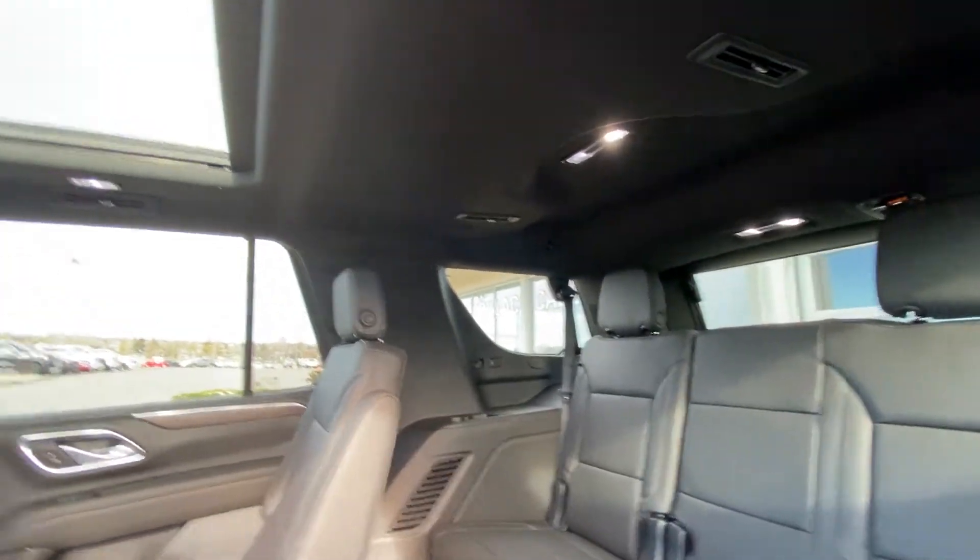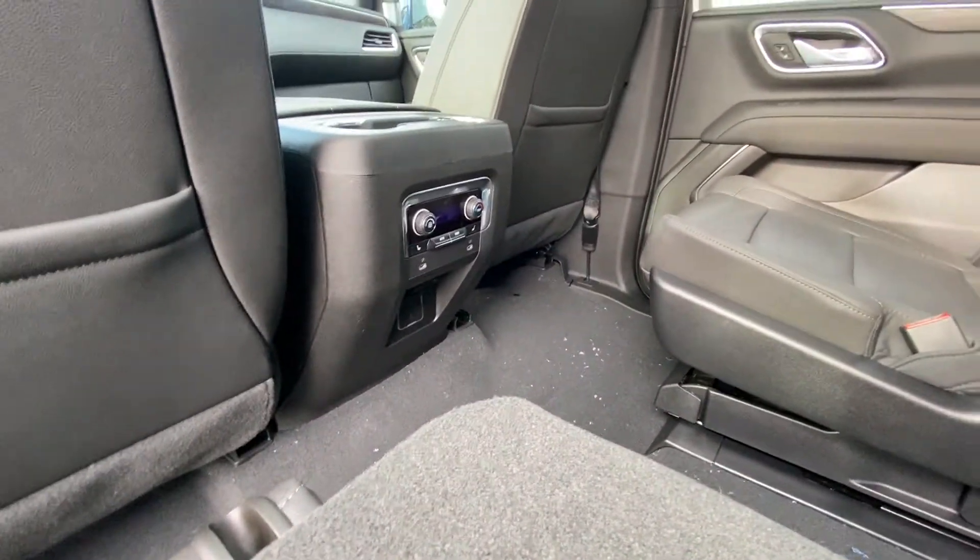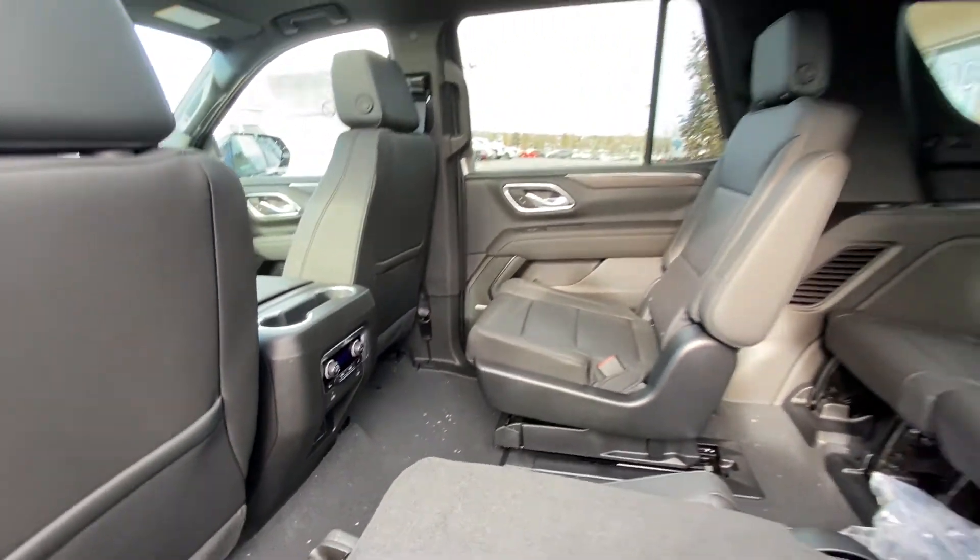Up top we have LED lighting with the blacked out headliner and a massive dual panel sunroof. In the rear, you have climate control, heated seats, USB ports, and a 12-volt outlet.